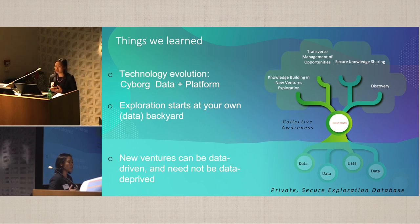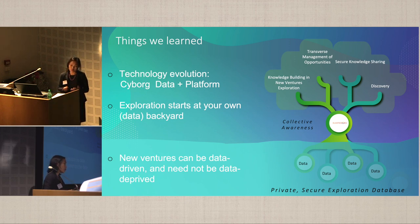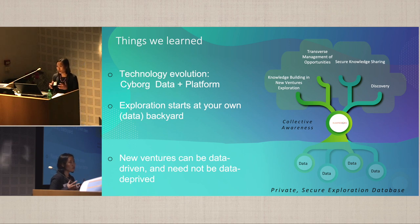From what we've seen, this platform has quite the benefits in terms of building knowledge, managing opportunities for exploration, risking, selecting portfolios, and obviously knowledge sharing within the company itself. And hopefully, as we all hope, it leads to new discoveries.